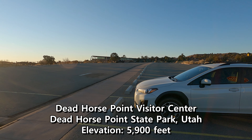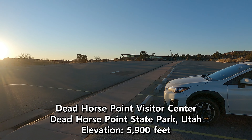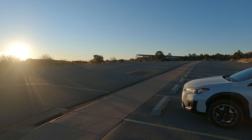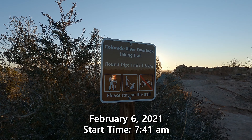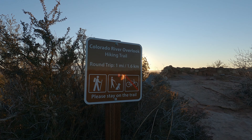Good morning. My dad and I are here at the Dead Horse Visitor Center inside Dead Horse State Park. There is no one here right now, just one other truck. Official start time: 7:41.